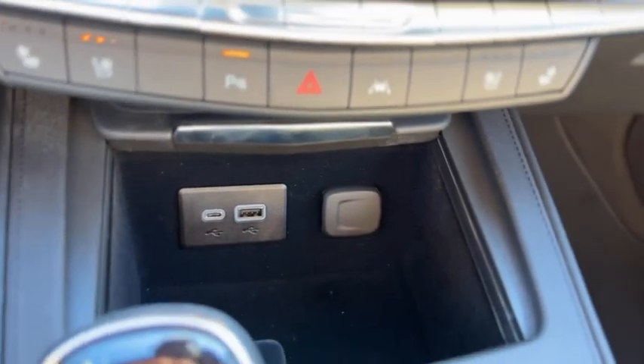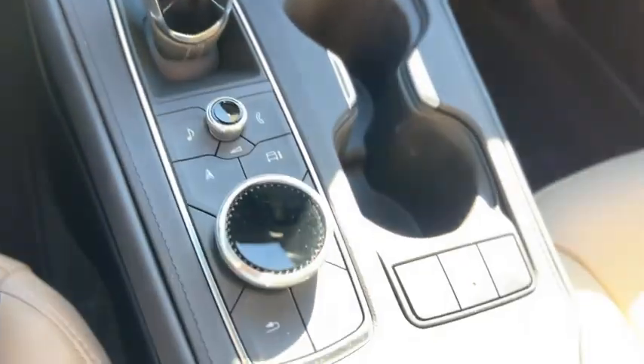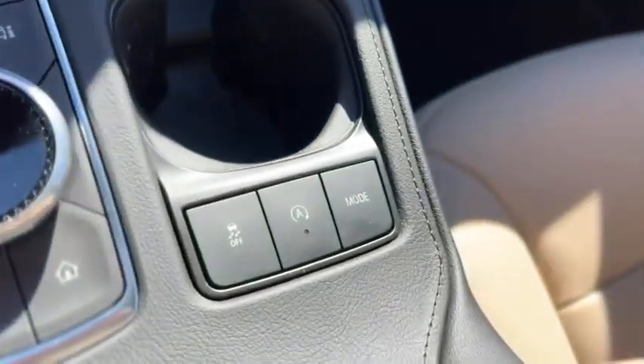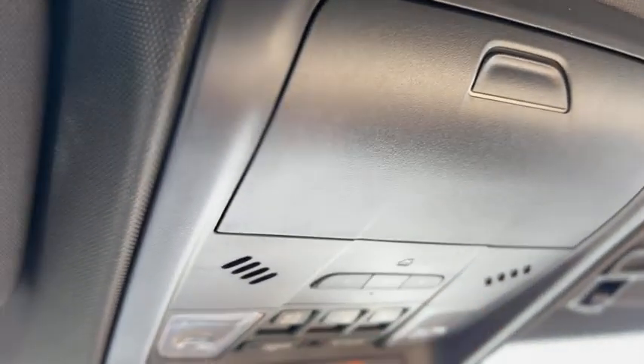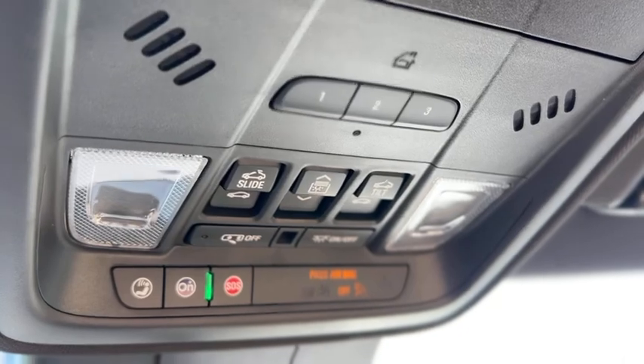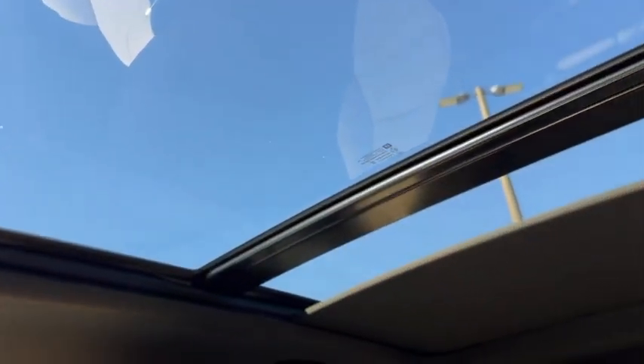There are two USBs and a 12-volt charger up front. The center console does slide, with a gear selector, radio controls, and mode select. There's a wireless charger pad and cup holders in there. Up above, you have a sunglass holder, sunroof controls, dome lights, and OnStar.